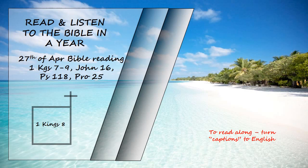Then King Solomon summoned into his presence at Jerusalem the elders of Israel, all the heads of the tribes, and the chiefs of the Israelite families, to bring up the ark of the Lord's covenant from Zion, the city of David. All the Israelites came together to King Solomon, at the time of the festival, in the month of Ethanim, the seventh month.